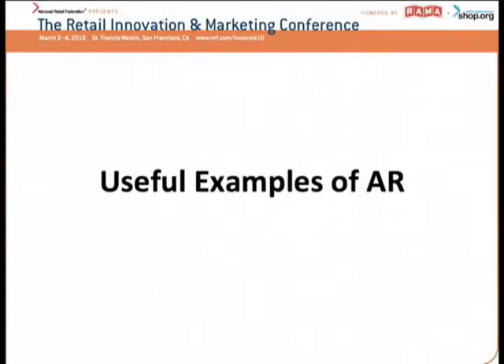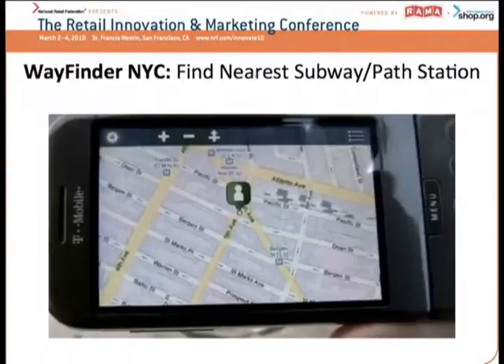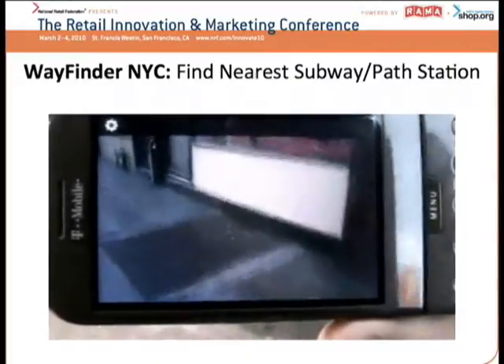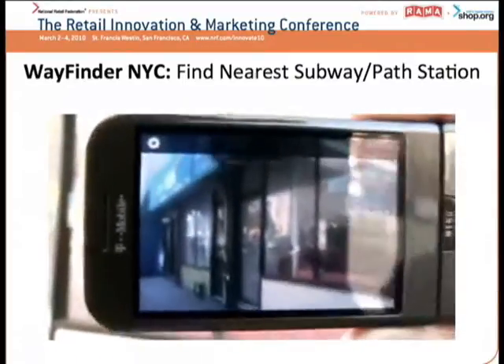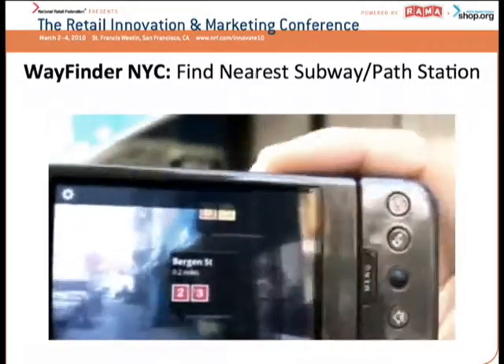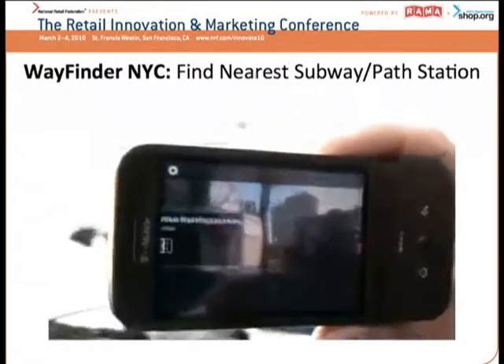Let's talk about some things that are useful. I'm going to start with one of the early versions of Google's Android operating system, running on a T-Mobile device — this is the New York City Wayfinder. What this enables you to do is: I'm in New York City, I know where I am, but I don't quite know which direction I'm facing, and I don't know exactly what the destination is that I'm looking for.